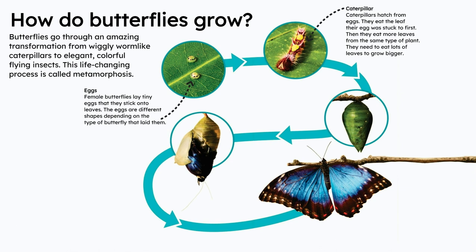Caterpillar. Caterpillars hatch from eggs. They eat the leaf their egg was stuck to first, then they eat more leaves from the same type of plant. They need to eat lots of leaves to grow bigger.